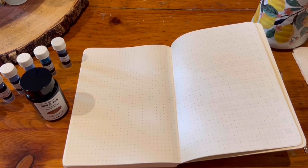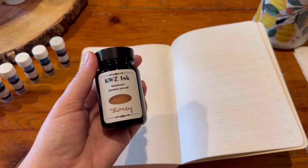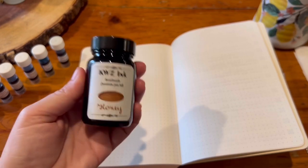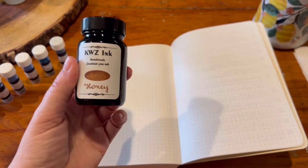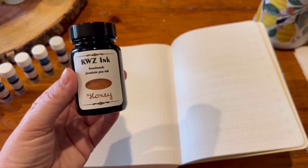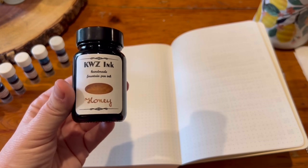Hi everyone! I'm so excited to swatch some new inks that I just received in the mail today. I have nine samples and I bought my first bottle of KWZ ink in the shade Honey. I just love this ink so much. It's a huge bottle at 60ml for I think it was $15, which is a great price, and I'm really excited to have a bottle of this. Even though I've already used it and swatched it in the past, I am going to swatch it again here because I've never made a video doing it.